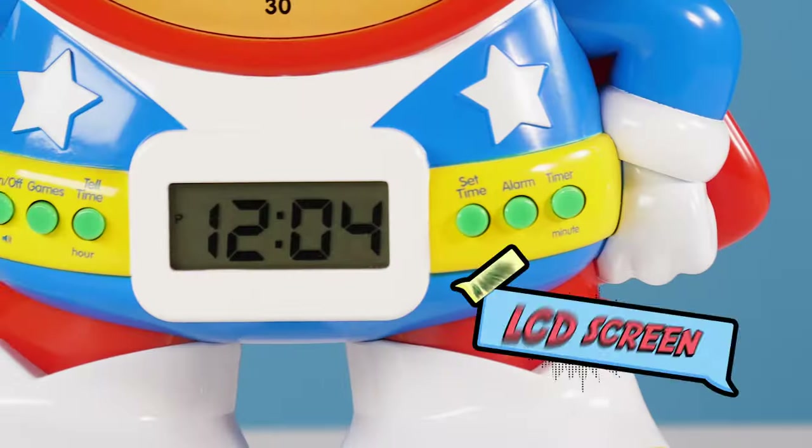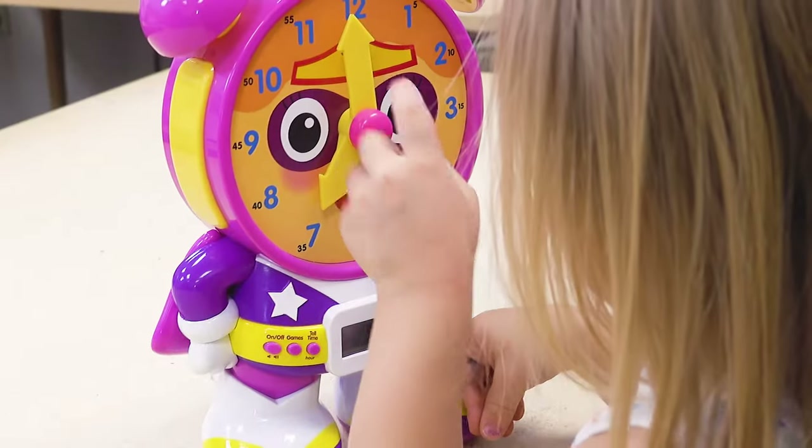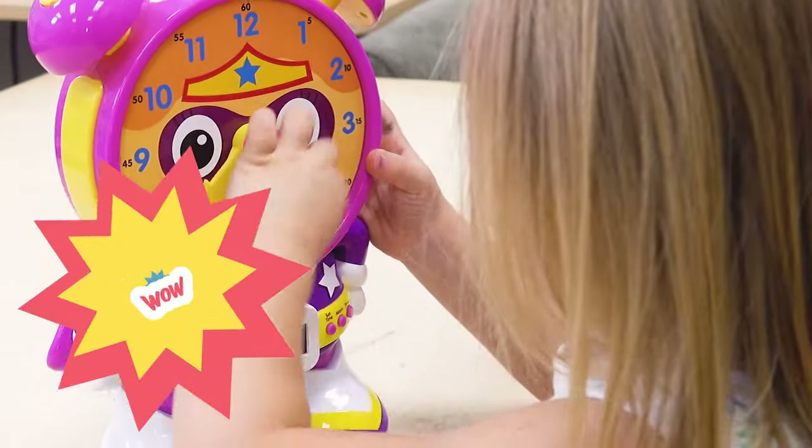With movable clock hands, a large LCD screen, and two play modes. Plus, it even has a built-in timer. Wow!